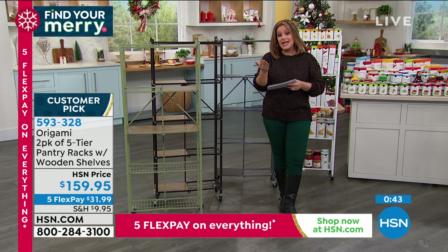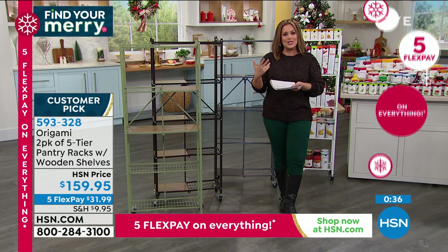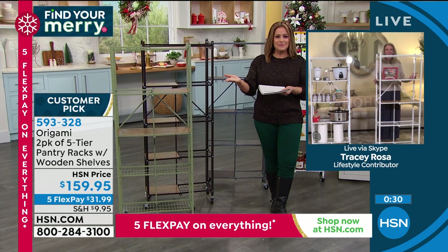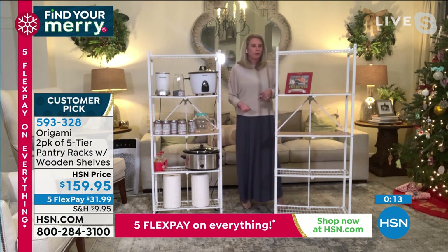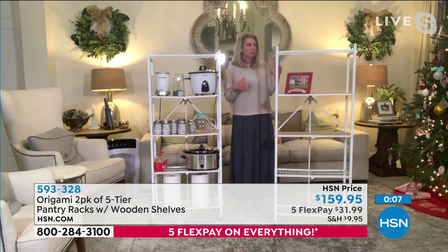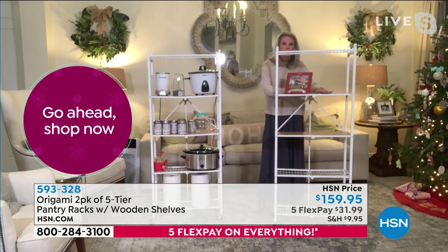Getting organized is a top New Year's resolution. Getting two means you're off to a great start. Leslie has the bigger ones in her garage and moves them around like accordion style. Anyone who's ever been frustrated building furniture will love Origami — fully built, no tools, no frustration. It's consistently a big customer pick. Tracy signs off with a merry Christmas.